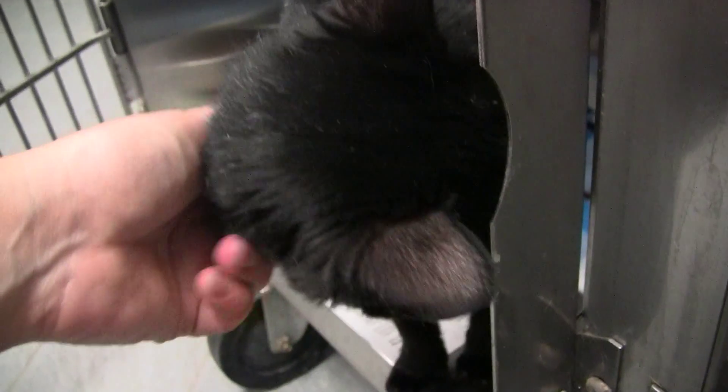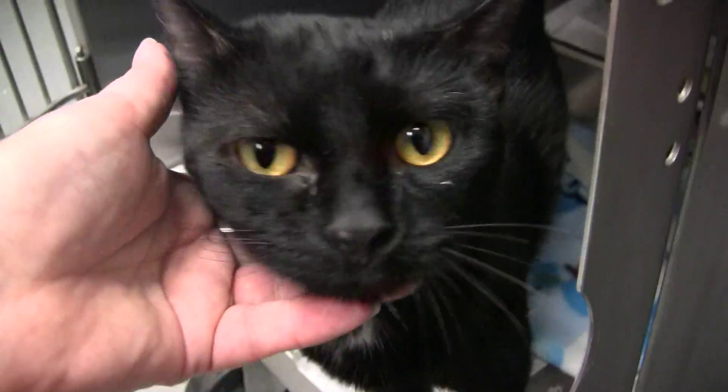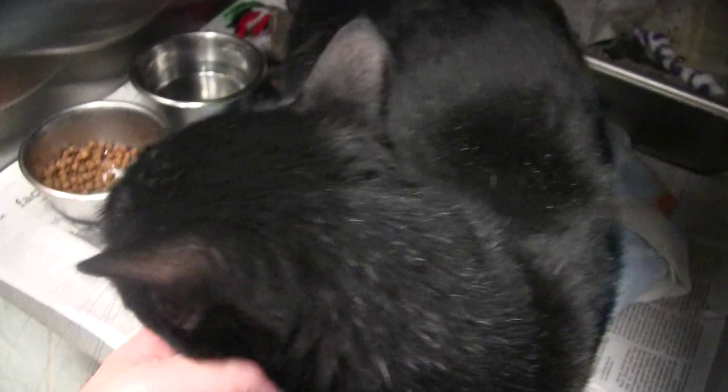Here is a video of Dottie. Dottie's gonna try to escape on me. Let's see your pretty eyes, Dottie. Look up here. Oh, there they are. Bright orange eyes.